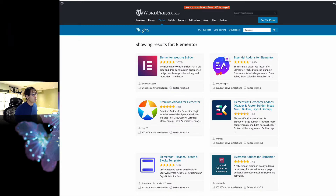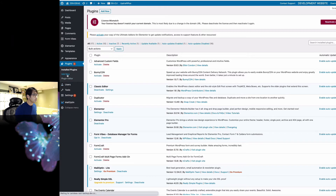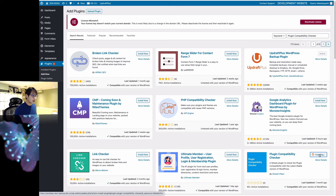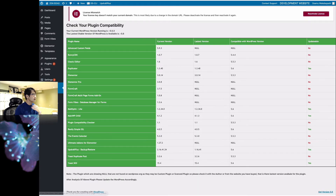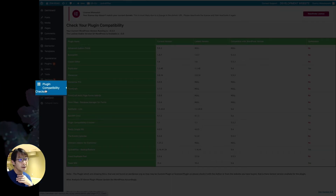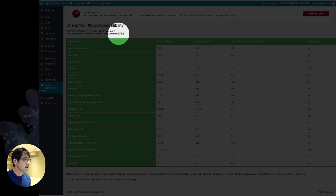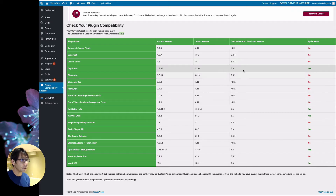Another way is there is a plugin called Plugin Compatibility Checker. You can download this plugin — I'll try this on my demo site. Go to Add New, install it, and then activate. Now I can see a plugin compatibility check on the left-hand side. It lists all plugins, even if they're not activated. The latest version is 5.6, and Duplicator, for example, is compatible with 5.6.